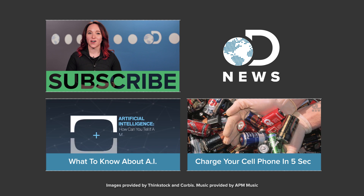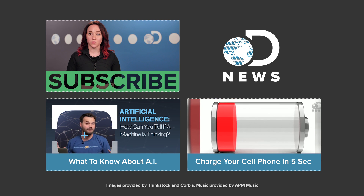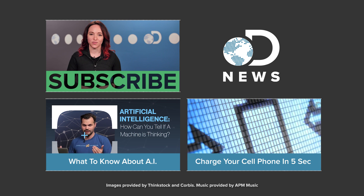So what would you guys do with a longer battery life? Let us know in the comments below. You can find DNews on Twitter, and for more DNews every single day of the week, don't forget to subscribe.